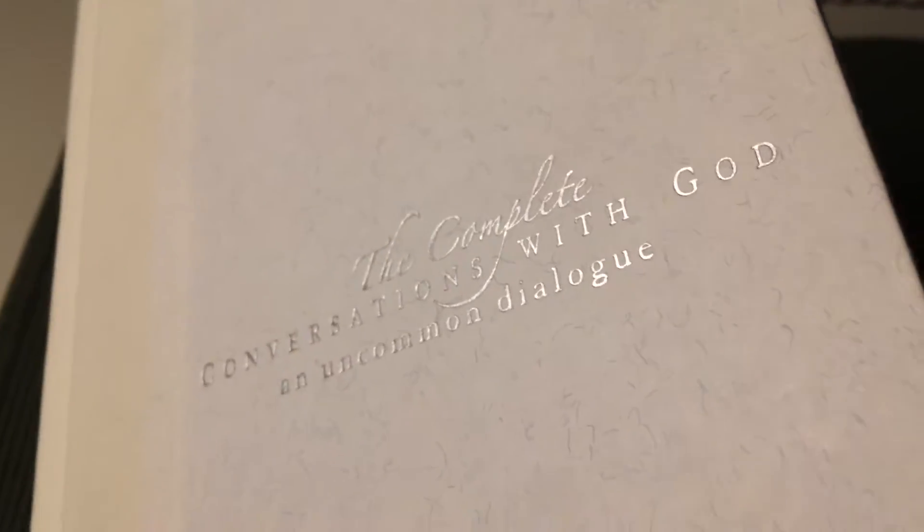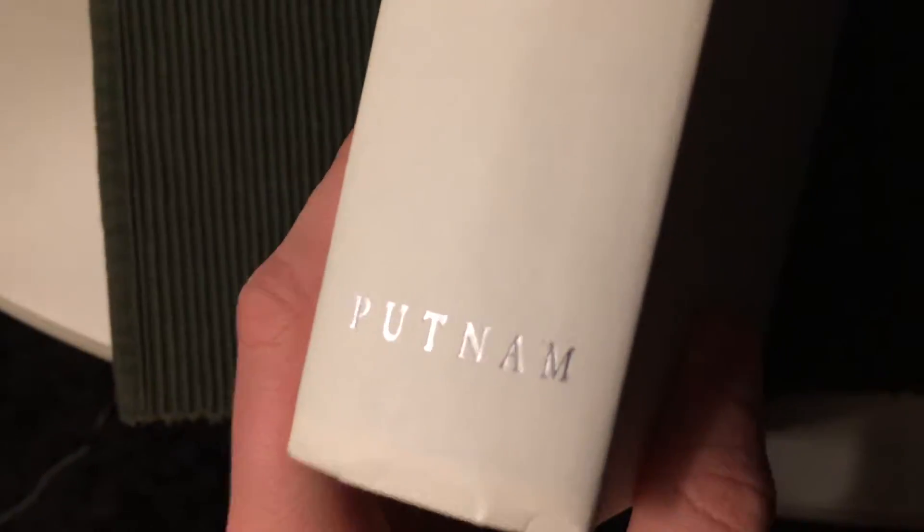The letters are engraved in silver, and so are the letters on the spine and the back cover.